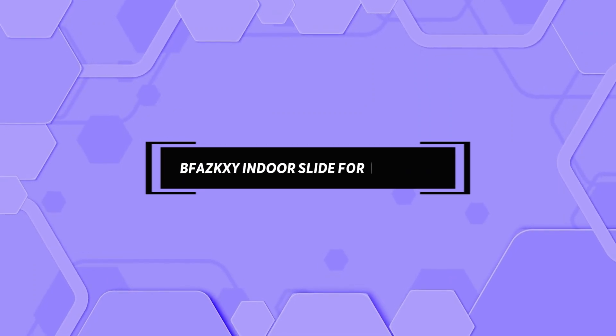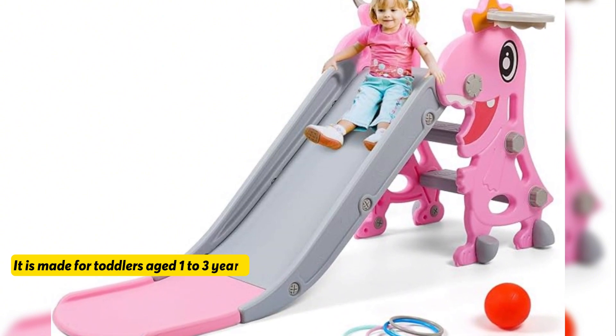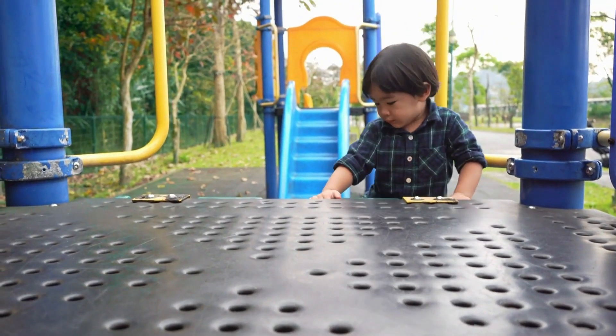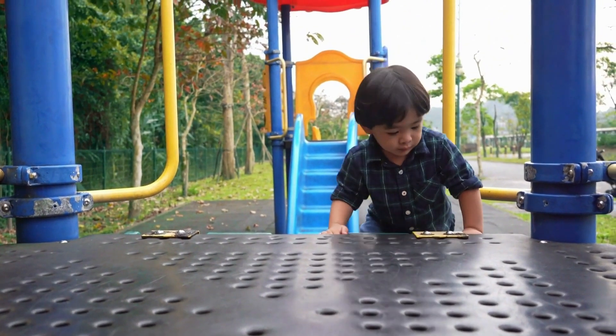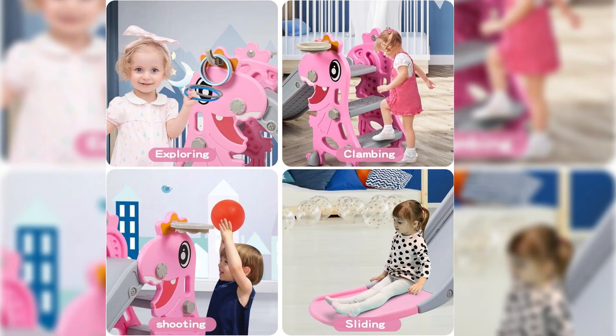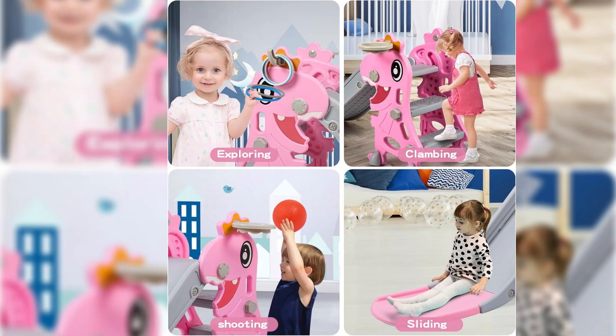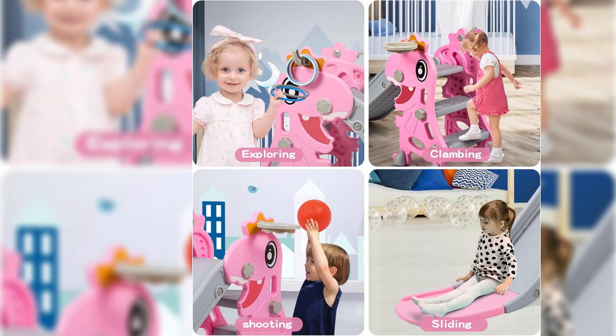Next is the BFAS KXY Indoor Slide for Toddlers, made for toddlers aged 1 to 3 years. This slide helps to improve your child's motor nerves and muscle coordination with a climbing ladder, basketball hoop, and ring toss game. It provides a variety of play opportunities for your child including jumping, climbing, shooting, and picking up the ball.